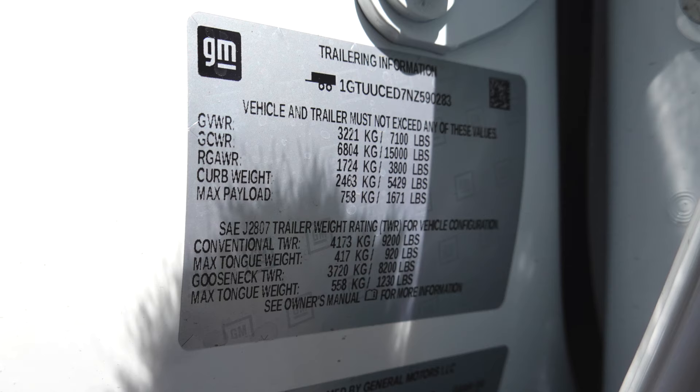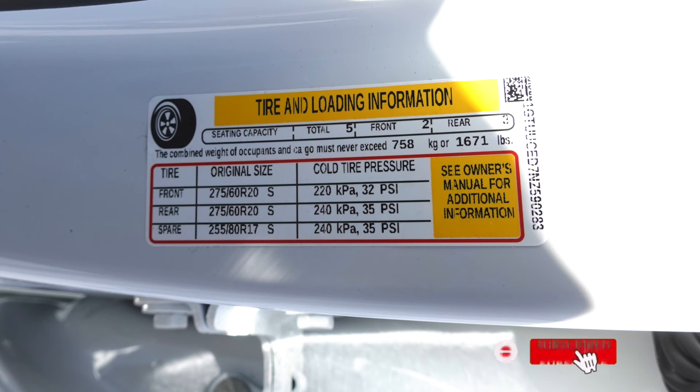The rear gross axle weight rating is the same as the front at 3,800 pounds. The truck as it sits at curb weight is 5,429 pounds with a total payload of 1,671 pounds, which is actually pretty good for this type of truck. Conventional towing comes in at 9,200 pounds, gooseneck is 8,200 pounds with a max tongue weight of 1,230 pounds. This truck has a really good payload capacity — you can get pretty close to that 9,000-pound tow rating depending on how many people and how much gear you have.